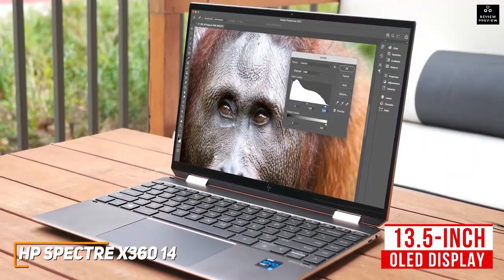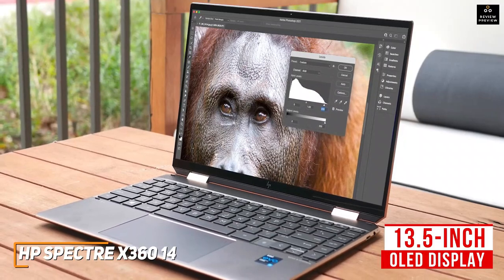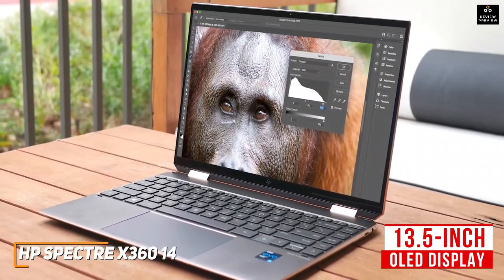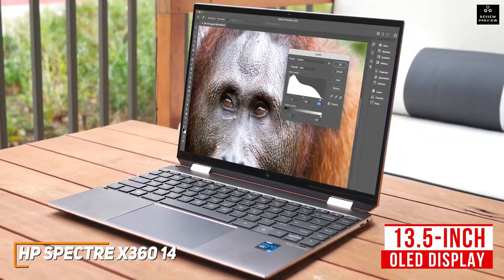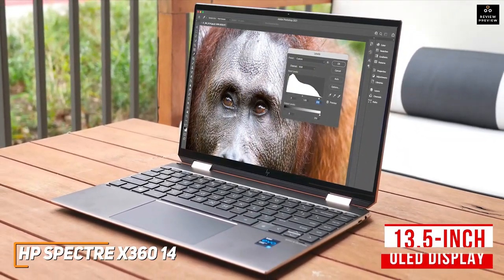Even more, it features a 13.5-inch OLED display with razor-thin bezels, a 3:2 aspect ratio for additional working space, and a solid FHD resolution, though it lacks the crystal-clear picture quality of the MacBook Pro.